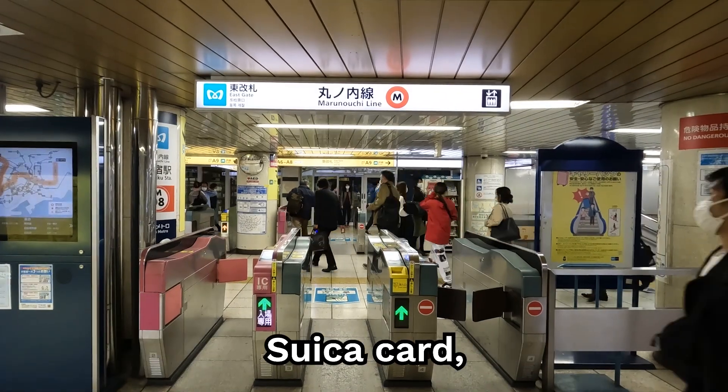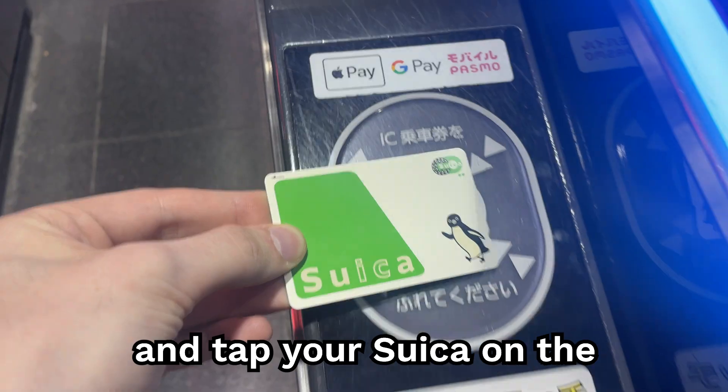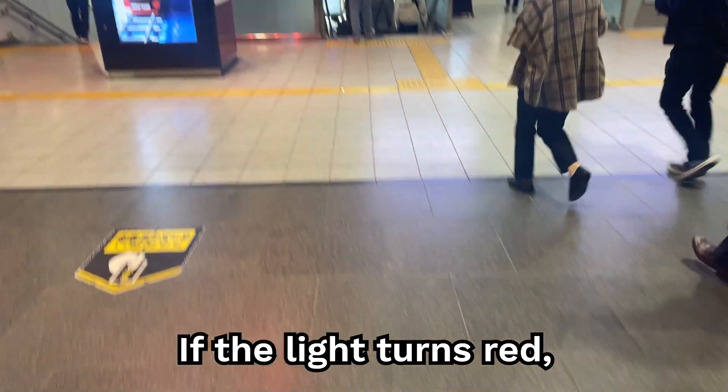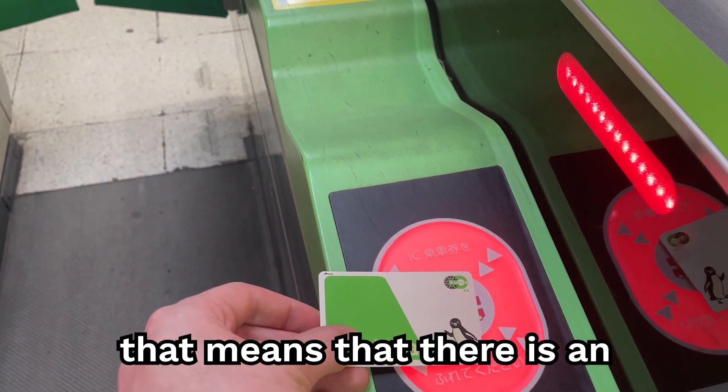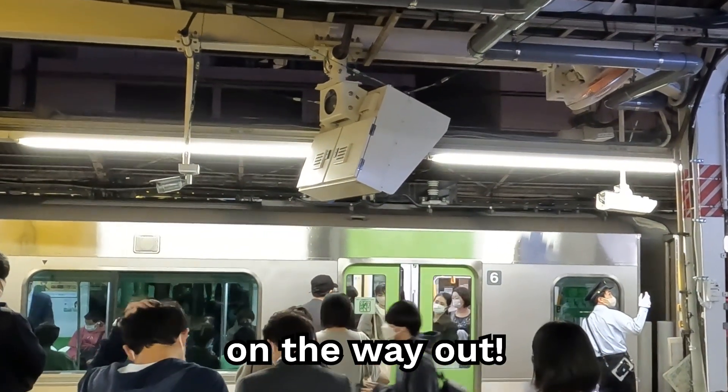Now that you have your new Suica card, it's time to get on the train. Walk over to the ticket gate and tap your Suica on the blue light to pass through. If the light turns red, that means that there is an insufficient balance on the card. Once you get on the train, don't put away your Suica just yet, as you will need to tap it on the way out.